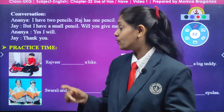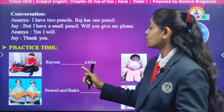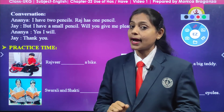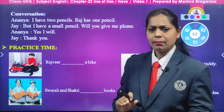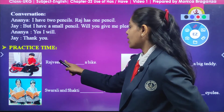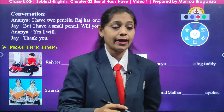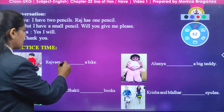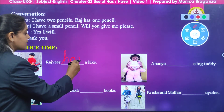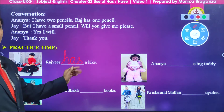All of you have to be ready with your pencil — we are going to do the exercise. The first picture shows a boy sitting on a bike. How many bikes can you see? One. So what are we going to say? Rajveer has a bike. So what are we going to write here, children? We are going to write H-A-S, has.